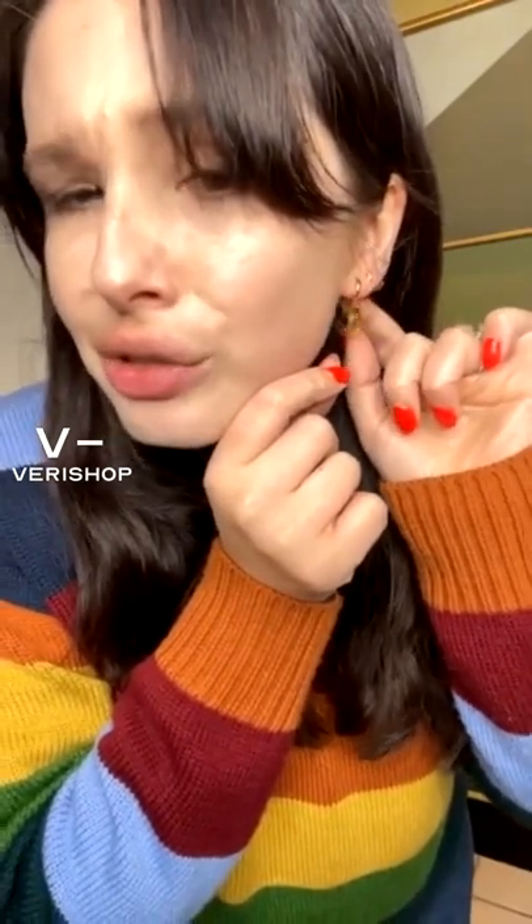Let me talk about my earrings first. These are by House of Jewels Miami — these are these little smiley face huggies. I just think they're so cute. You're not getting to see this without these final touches, but I just like a little shimmer of something. They're really cute, little smiley faces. I just love how simple they are.